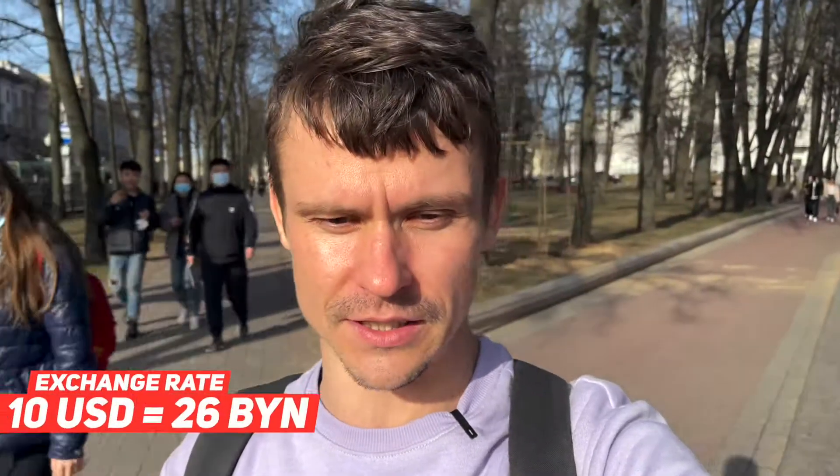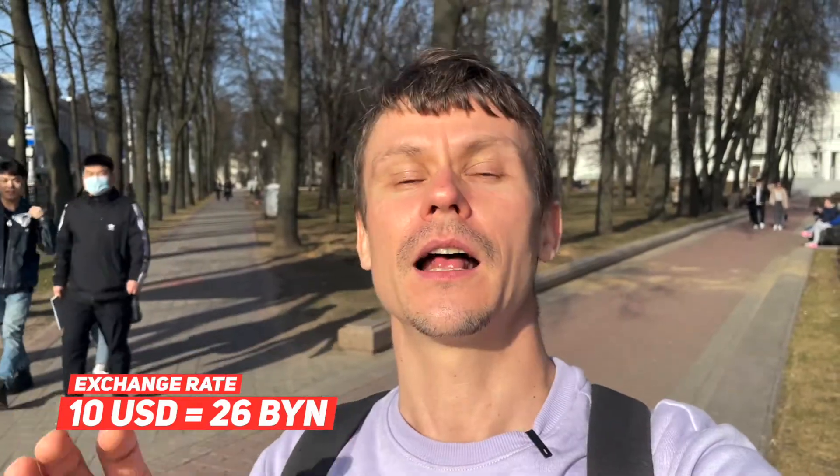Hey everybody, guys from Minsk. As you know, money in different countries have different values. Ten US dollars in Britain, America, Belarus, or Colombia will have different value because on this amount you can get a different variety of goods. So let's check out what ten dollars in Belarus is worth. Ten dollars in Belarus is 26 rubles.